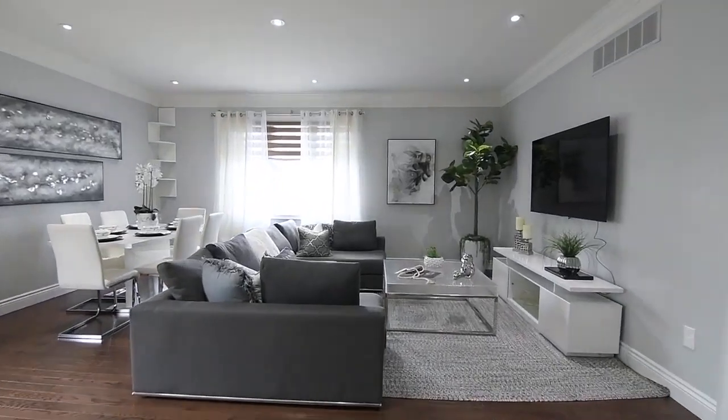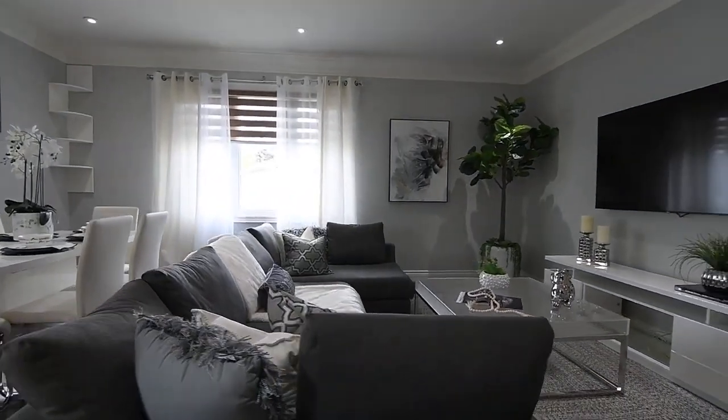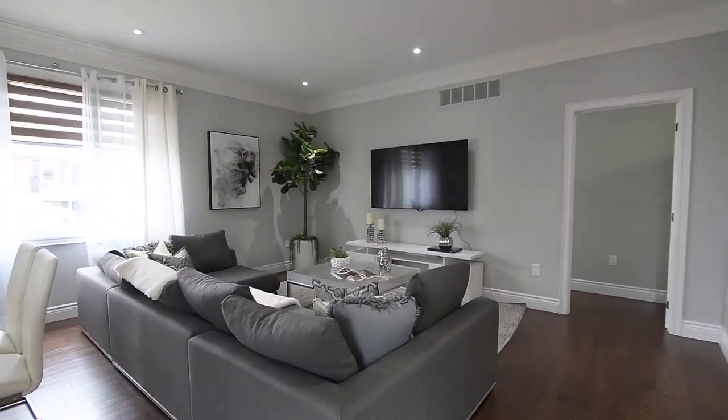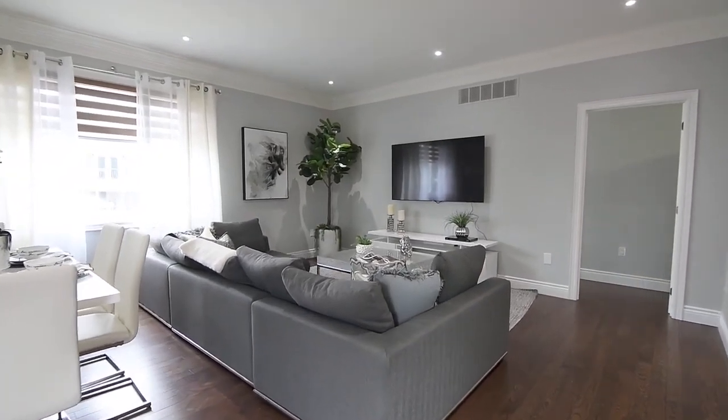An open-concept layout with a neutral decor brings a fresh, airy aura to the living, dining, and kitchen areas. The south-facing window allows for natural brightness, and has a zebra blind for light diffusion or privacy when needed.